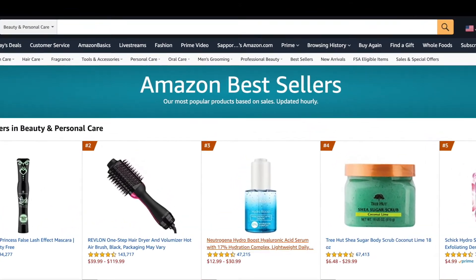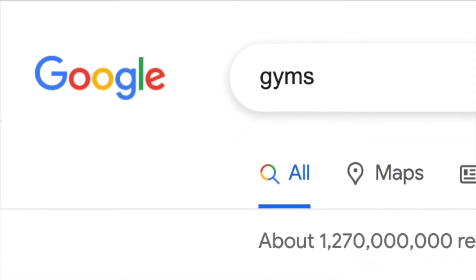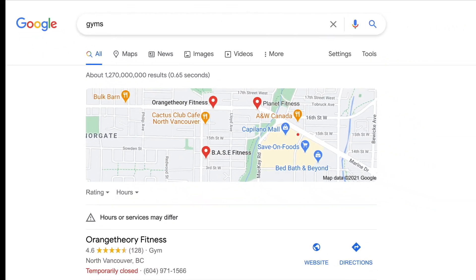About 20% of best seller products on Amazon and thousands of top-ranking Shopify stores and WordPress websites on Google are promoted by SmartSellerLab.